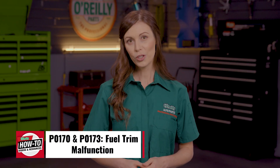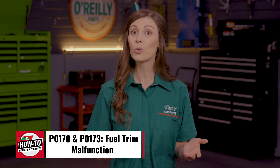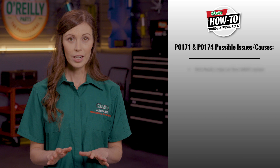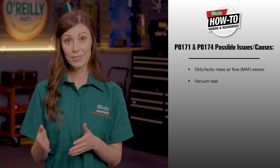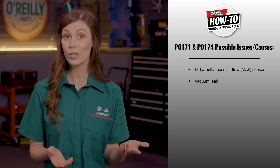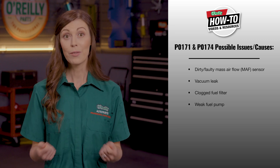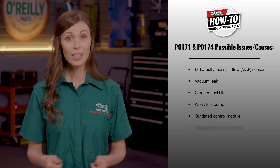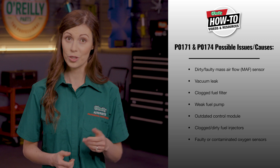These two codes will often show up with P0170 and P0173, which indicate fuel trim malfunctions in Bank 1 or Bank 2. P0171 and P0174 can have several causes: a dirty or faulty mass airflow sensor, vacuum leaks from the intake manifold gaskets, vacuum hoses, PCV hoses or other components, a clogged fuel filter or weak fuel pump, an outdated control module that may require reflashing, clogged or contaminated fuel injectors, or faulty or contaminated oxygen sensors.